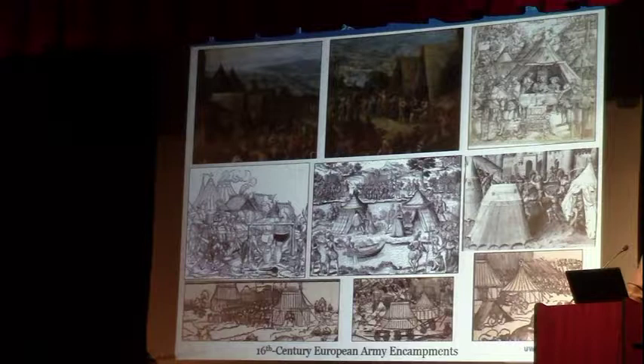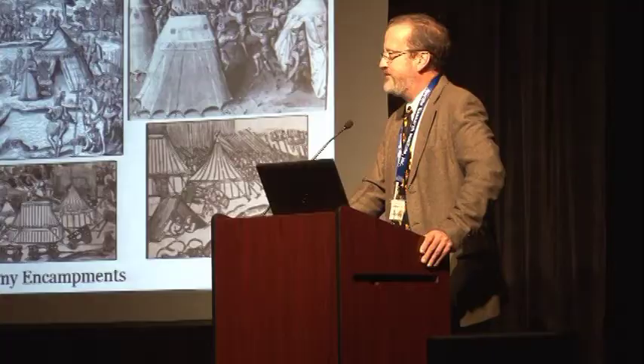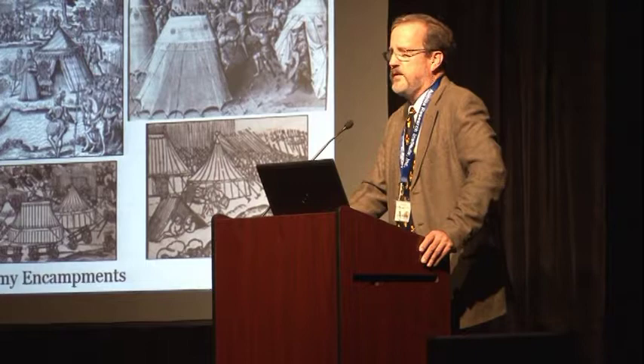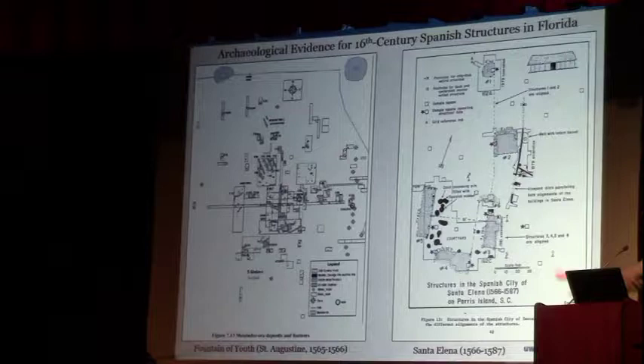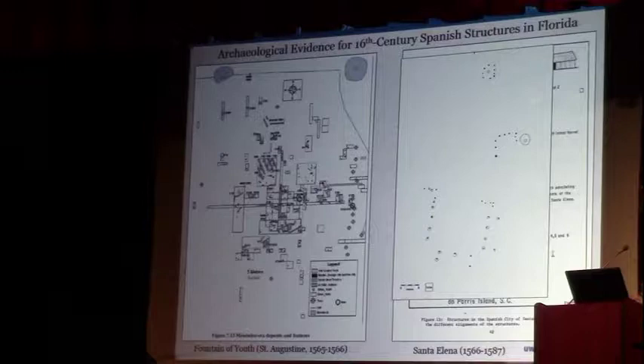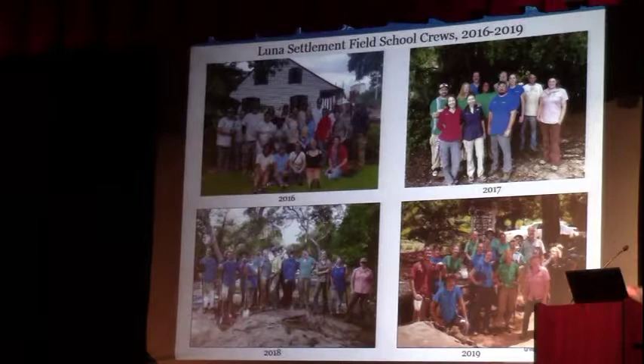One of the questions I have archaeologically is: do we have evidence of permanent structures or camps? Did companies camp together? Did the Aztecs camp all together — can we determine that using feature distributions and artifacts? For comparison, Santa Elena has rectangular structures with patterns like this — rectangular patterns of postholes. That's the kind of thing I'm expecting we might find. We've been running field schools for four years and have run a lot of students through this.